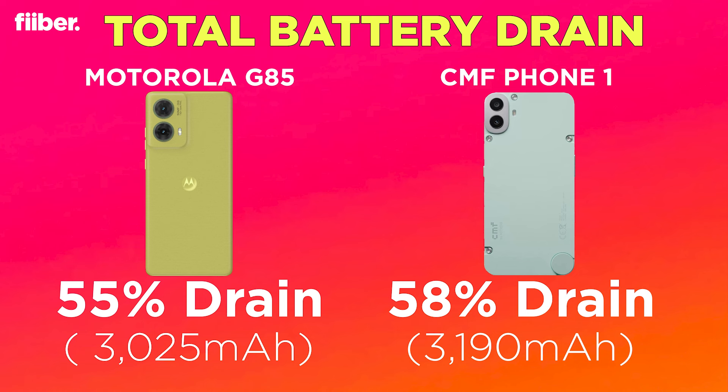Overall, for general performance the Motorola G85 is a solid choice. However, if you want a phone that can handle some gaming — though it's not exactly a gaming phone — the CMF Phone 1 is better. The CMF Phone 1 also offers a snappier software experience and a slightly brighter display. That said, there are strong points for choosing the Motorola G85 over the CMF Phone 1, which will be addressed in an upcoming Tech Takra 2.0 comparison with Imam. Stay tuned — until then, take care and thank you for watching!